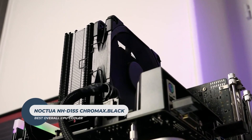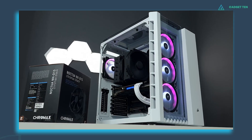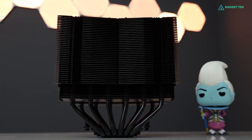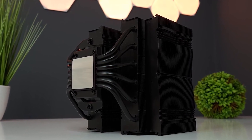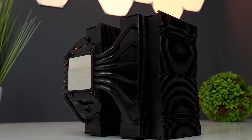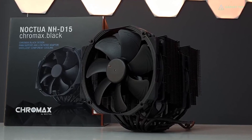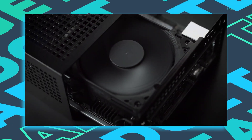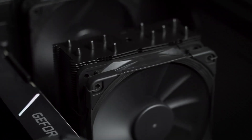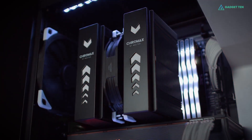The Noctua NH-D15 Chromax Black is considered by many to be the best air cooler on the market. It performs brilliantly, has excellent fans in a black color, its build quality is fantastic, and Noctua's packaging, accessories, and documentation are second to none. Really, only 360mm AIO coolers outperform it. The fans come with automatic speed control and won't rev up until your CPU needs the extra speed, thus keeping system noise to a minimum when not under load.